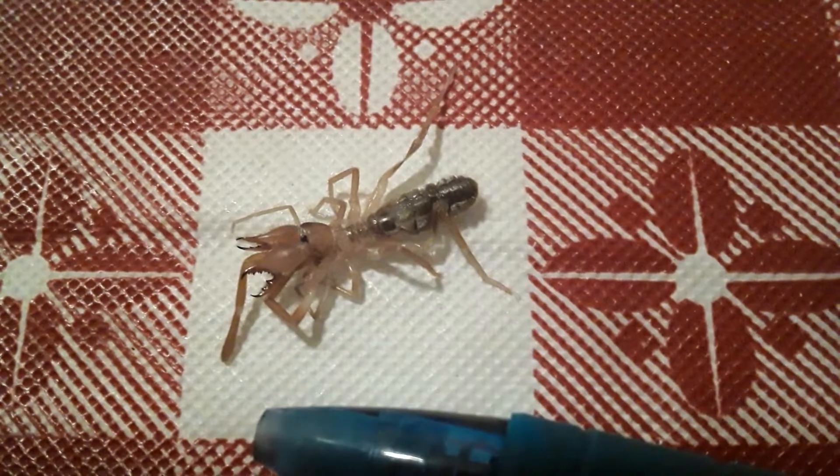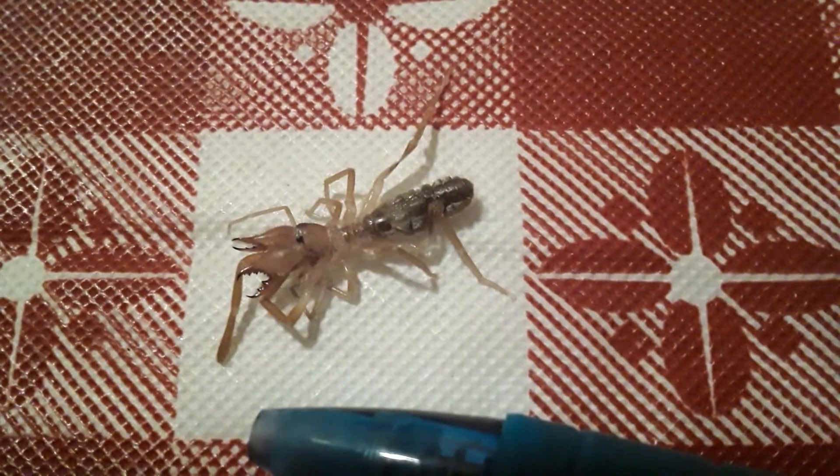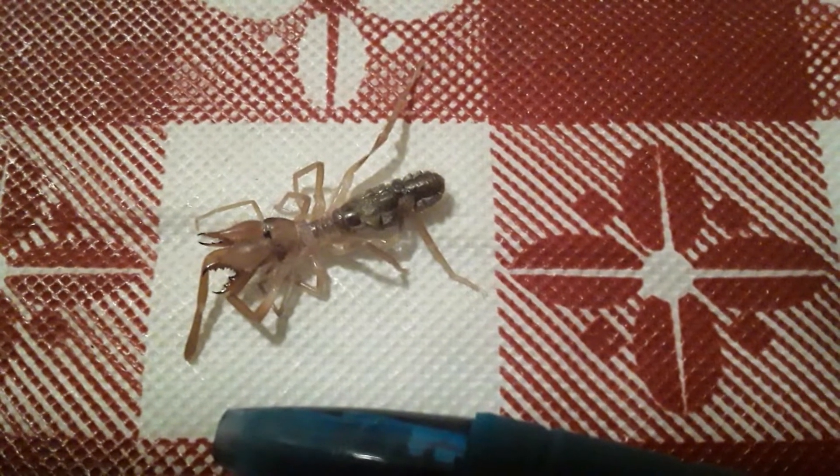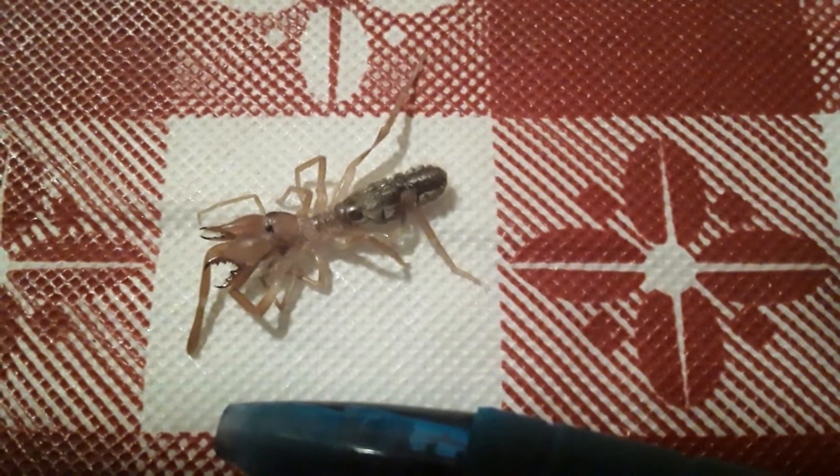Disgusting. And they're supposed to be a lot bigger than that. Yes. Who knows if this thing is full grown or not though. I have no idea. But if anybody knows, please comment.